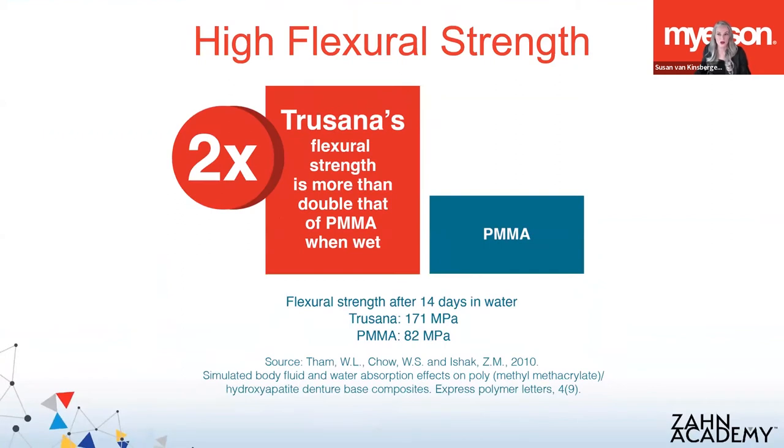We showed you that Trusana is three times stronger than the leading high-impact 3D resin and actually excels with its wear characteristics and toughness in water, where other materials tend to lose some of these properties. A lot of the stats you'll see with other materials are measured when the material is dry. Once those materials spend time in the high moisture environment of the mouth, the results tend to drop. So do your research and don't be fooled.